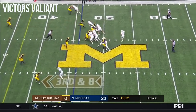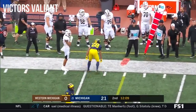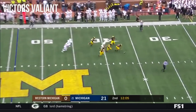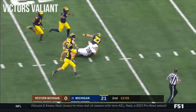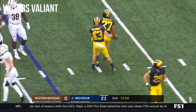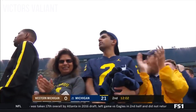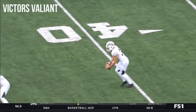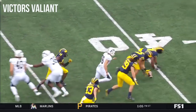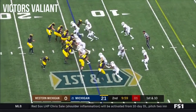Third and eight. Wassink plants that foot, throws incomplete. Oh — the punt is scooped up back the other way and tackled at the 24 yard line. Joe Hewitt. You cannot have blocked punts on special teams. This is huge for this Michigan team. That was Hudson who came from the 14.